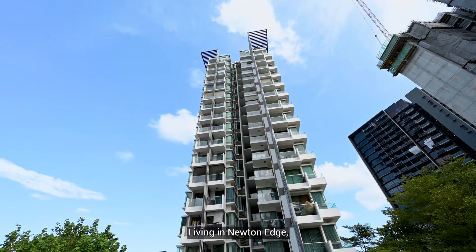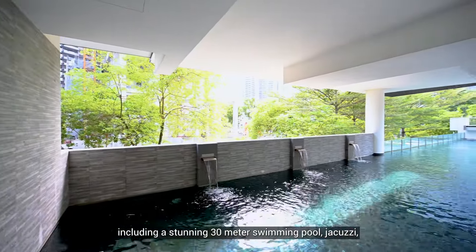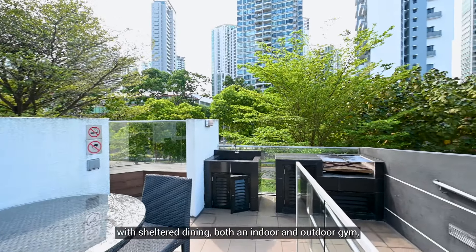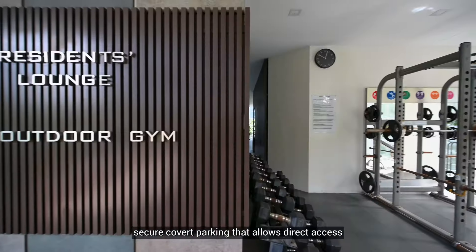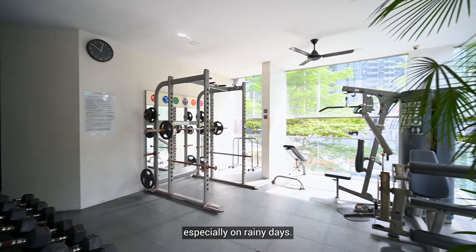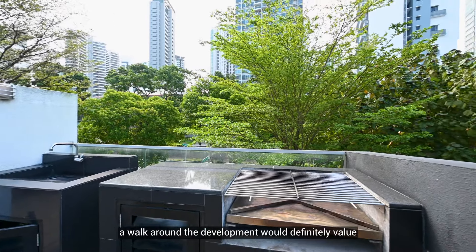Living at Newton H means being surrounded by full condo facilities, including a stunning 30-meter swimming pool, jacuzzi, outdoor barbecue pit with sheltered dining, and both an indoor and outdoor gym. Secure covered parking allows direct access to the lift lobbies, giving you shelter all the way to your home — especially on rainy days. A walk around the development will definitely wow you.